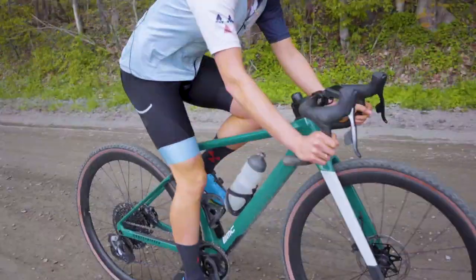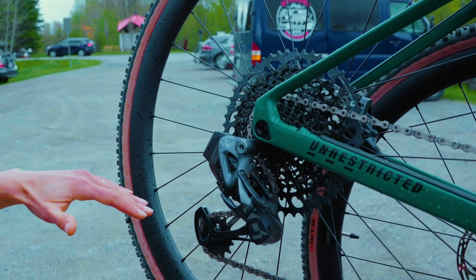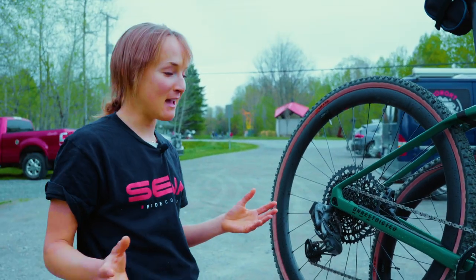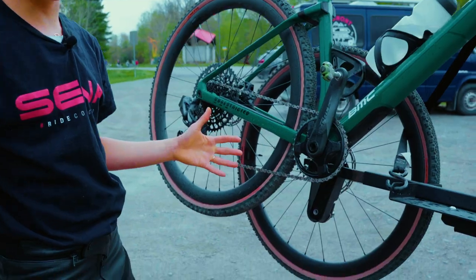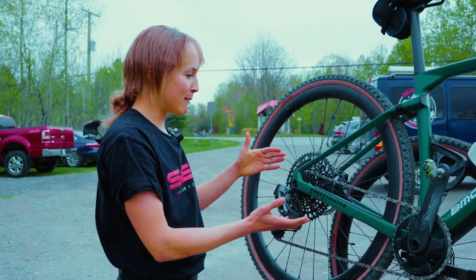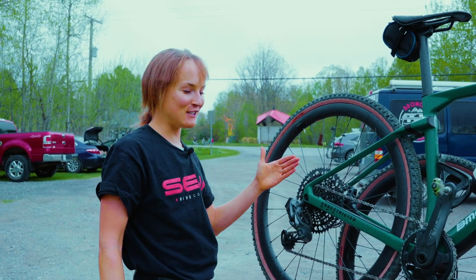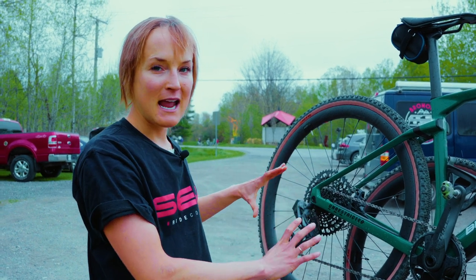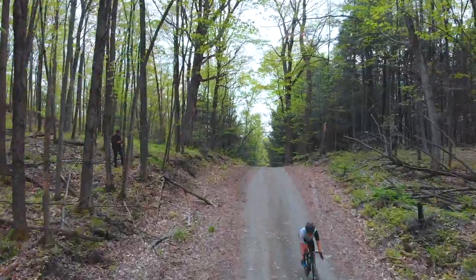My Urz is set up with SRAM's Mullet Drivetrain — Mullet means that there's road shifters in the front and mountain bike equipment in the back. This is the AXS system that works with Bluetooth signals so there aren't any cables or wires anywhere. I only have one chain ring — this is my first time with a 1x bicycle. I don't even need a front derailleur, and in the back we make up for the lack of double chain rings with this huge cassette, the size of a dinner plate. I'm running a 10-52, so 10 is the smallest cog, 52 is the biggest. And when you start getting into the really off-road stuff and the single-track stuff, this bike can actually take you through it. It's amazing — I totally love it.